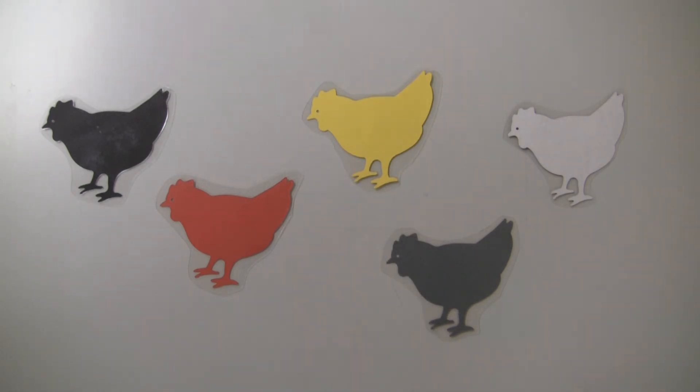Out in the barnyard by the wagon of hay stood a little hen that was colored gray. Down at the barnyard by the lantern bright stood a little hen that was colored white.